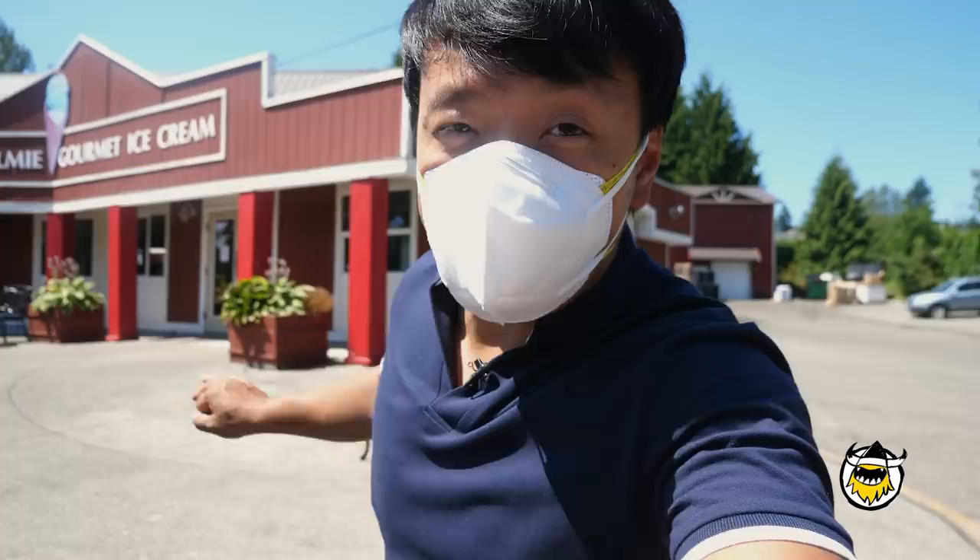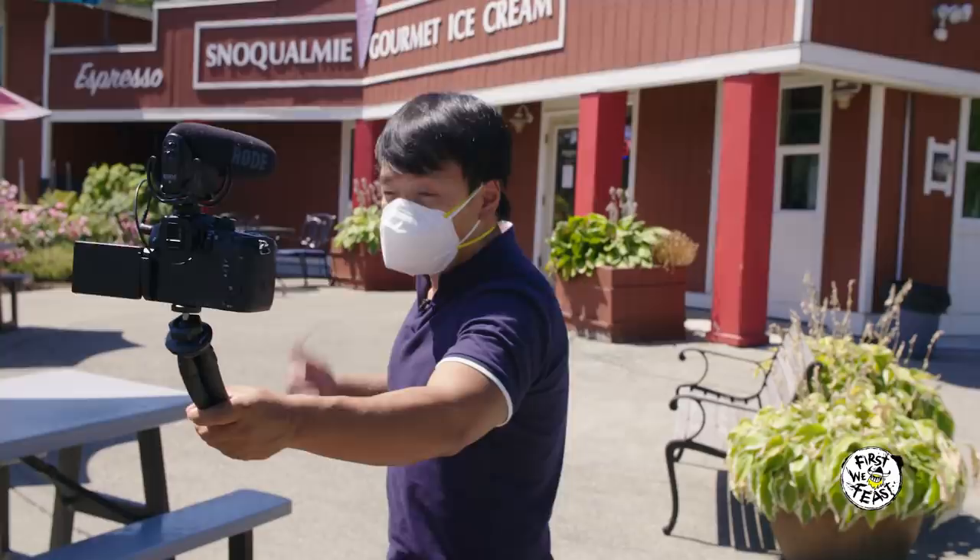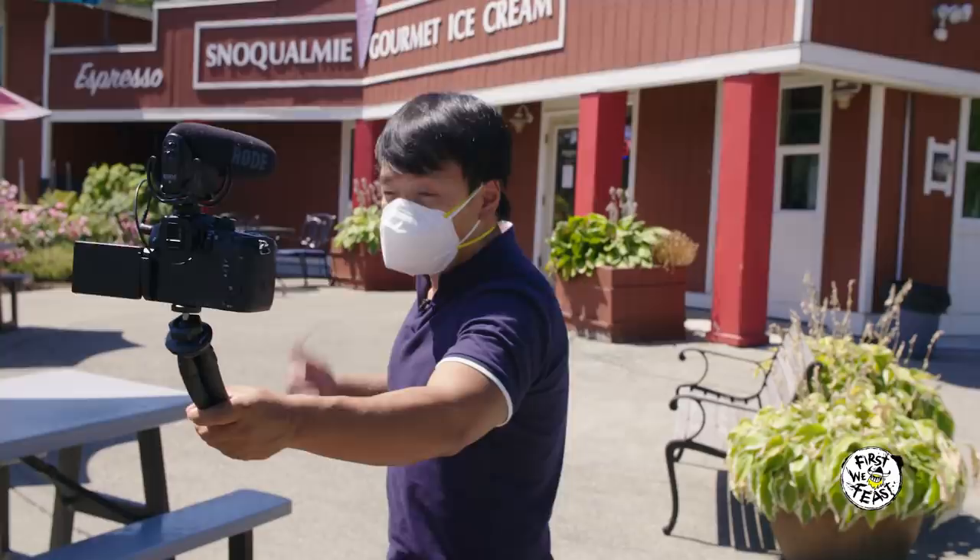Today I am in front of Snokomi Ice Cream. This is the place where Barry and Shonaise Benninger has been cranking out some of the best pints in Washington State since 1997. Really excited today because I get to go check out the factory, see how the ice cream is made, and maybe we'll grab a scoop or two or three. Let's go.